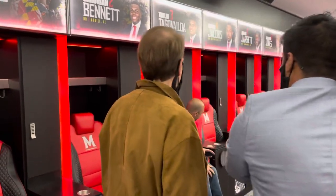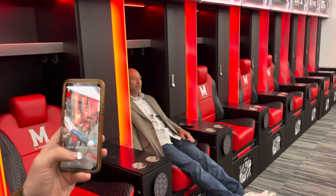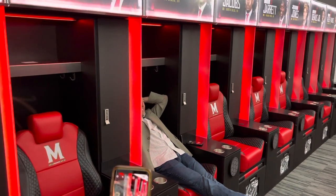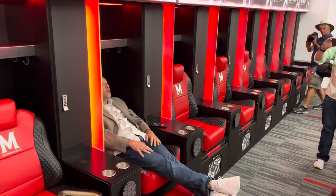These lockers are fully custom, and you can also wirelessly charge your phone. Very similar to an ottoman, you can relax in your new locker. We did test these out with a 6'7" gentleman who also wore his helmet, and he fit comfortably.